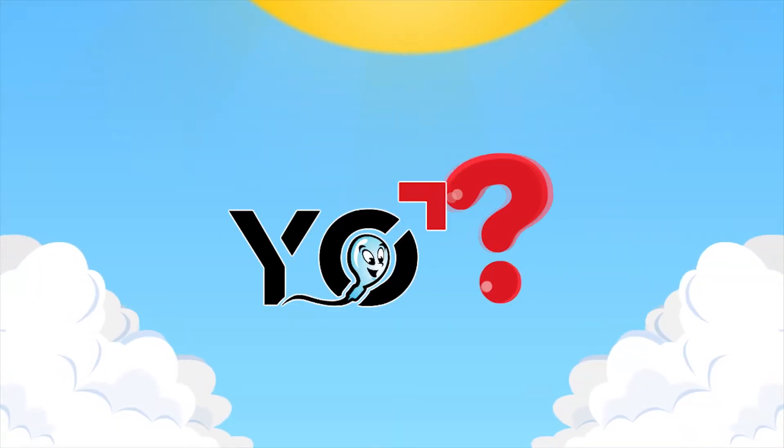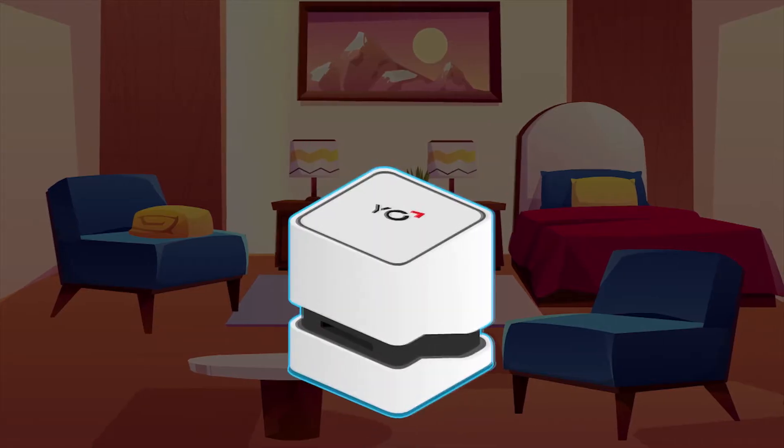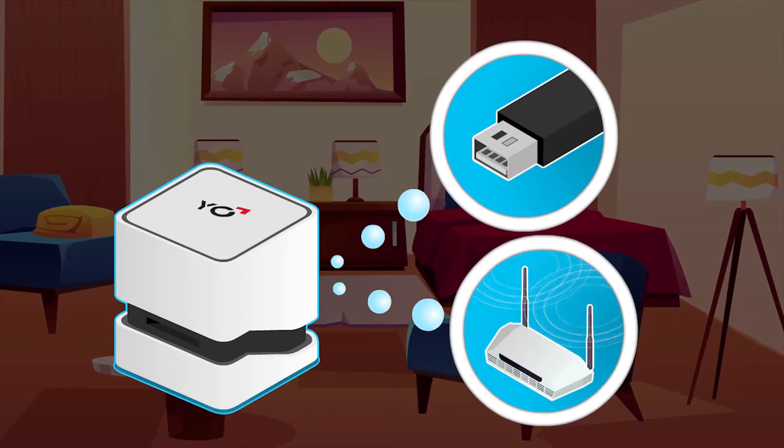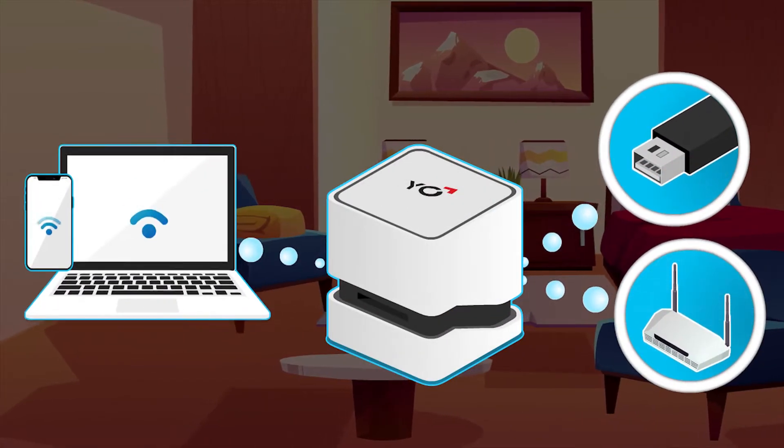So, how does Yo work? Download the app and connect Yo to any USB power source. Yo then connects automatically via secure direct Wi-Fi to your smart device.